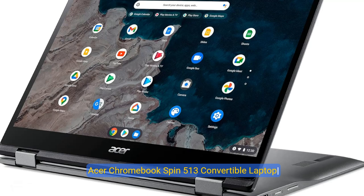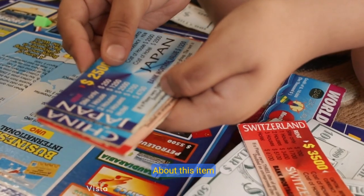Acer Chromebook Spin 513 Convertible Laptop, Qualcomm Snapdragon 7C, 13.3 FHD IPS Touch Corning Gorilla Glass Display, 4GB LPDDR4X, 64GB EMMC, Wi-Fi 5, Backlit Keyboard, Chrome OS — R841TS4Z Grey. About this item.